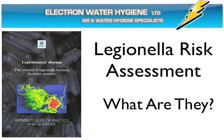A Legionella risk assessment is the first step in complying with the code of practice. It will identify what steps you are currently taking to prevent the disease and what further steps need to be put in place to comply with the code.